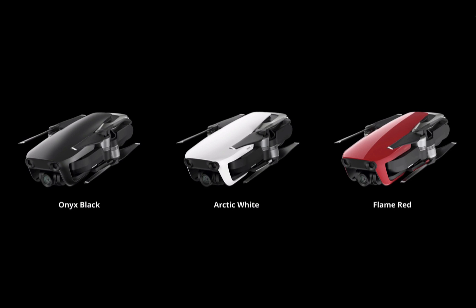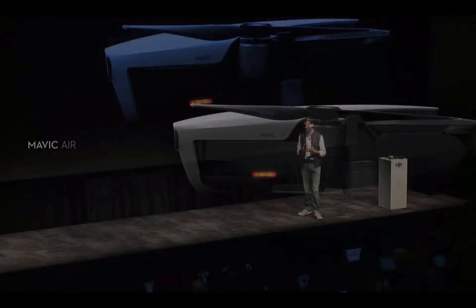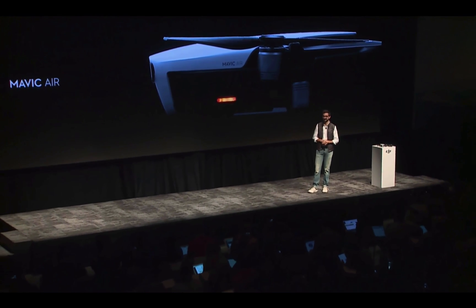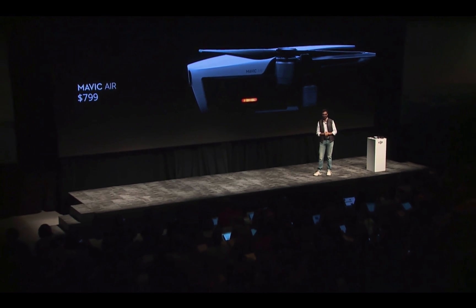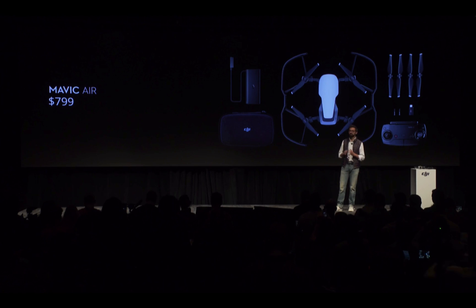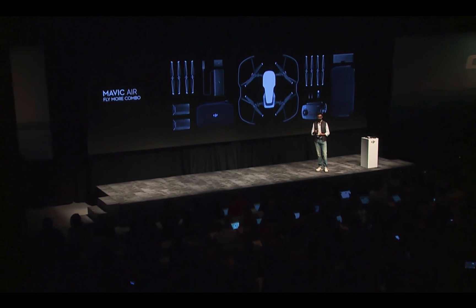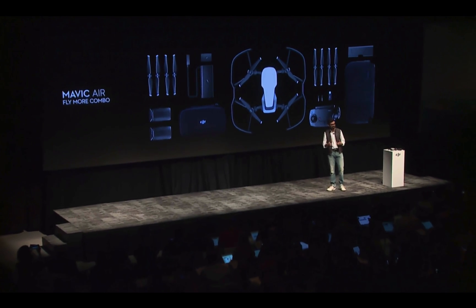With the Mavic Air, we wanted to make our most advanced technology simple, but also accessible. That's why the Mavic Air will be available starting from $799. The standard package includes a protective case, propeller guards for enhanced safety, and the newly designed remote controller — all available in one package. For pilots who want to get the most out of their Mavic Air, we're launching a Fly More Combo, which includes an additional set of propellers, two extra batteries, a folding charging hub that charges four batteries, and a shoulder bag.